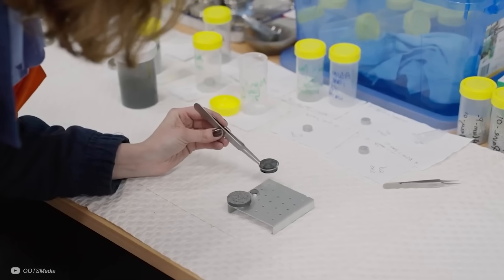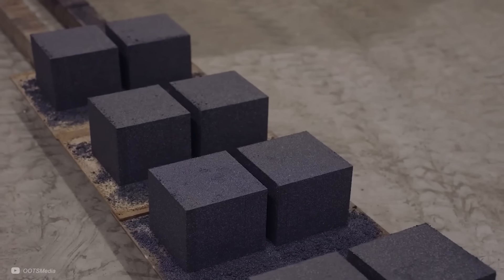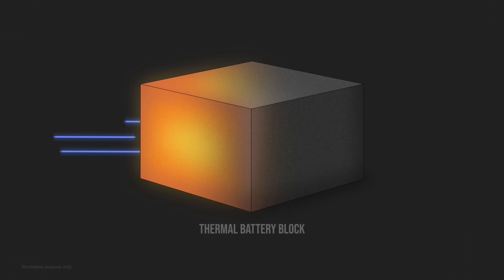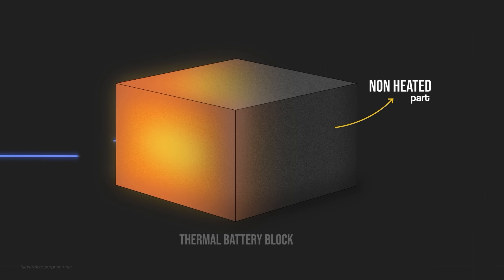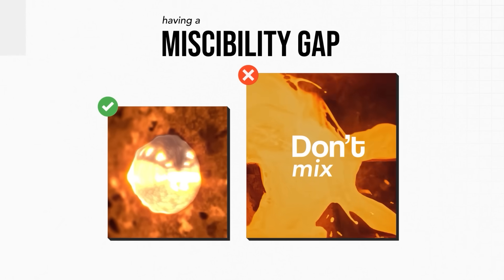Miscibility gap alloy is a term coined by the founders of the company, and it means it's a patented blend of metals to get the perfect alloy they need for their application. The exact blend of metals isn't public, as it's all part of their secret sauce to make sure it melts and solidifies at the correct temperatures whilst maintaining high thermal conductivity. This conductivity is important because if heat can't flow through the blocks quickly enough, it means some parts of the battery won't be heated or cooled effectively and therefore energy is being partially wasted. Having a miscibility gap means the materials in the alloy don't mix as they are heated and cooled during charging and discharging. Because of this, the graphite blocks are the containment heroes that can hold the molten metal at temperatures upwards of 700 degrees Celsius.